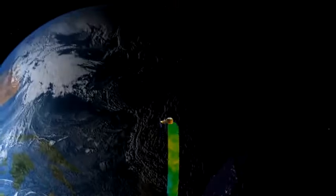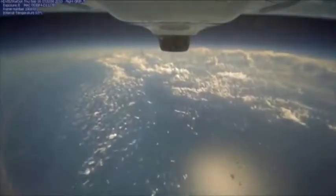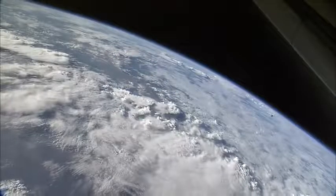NASA's host of Earth science missions are designed to answer some of the critical challenges facing our planet today and in the future.